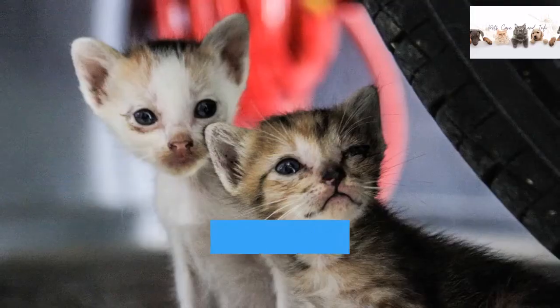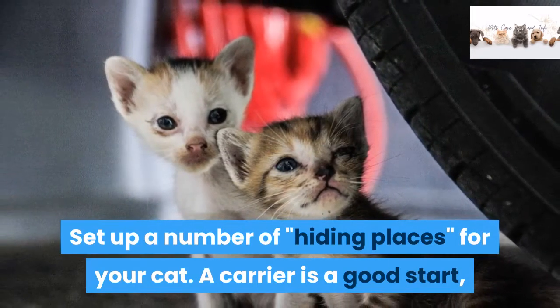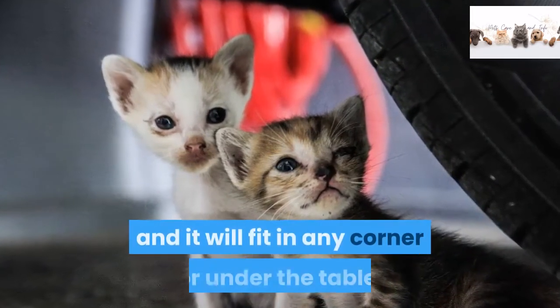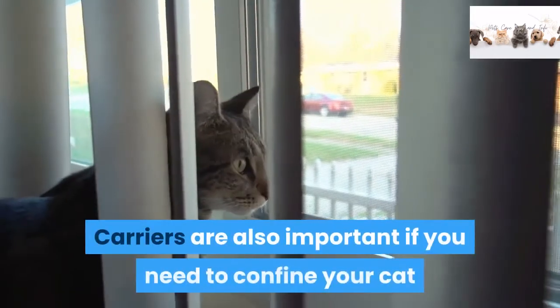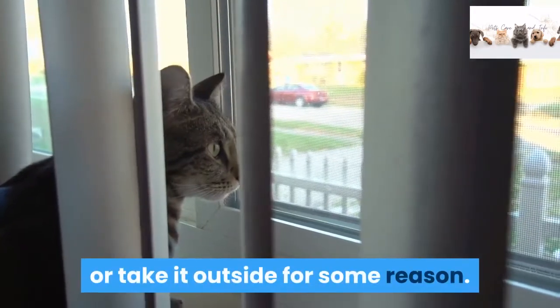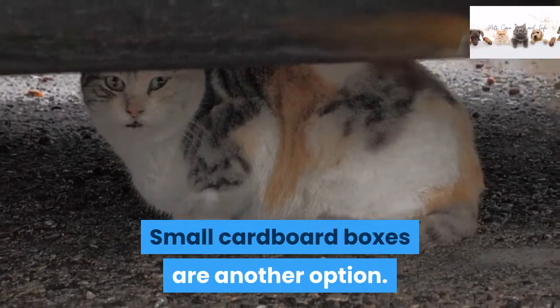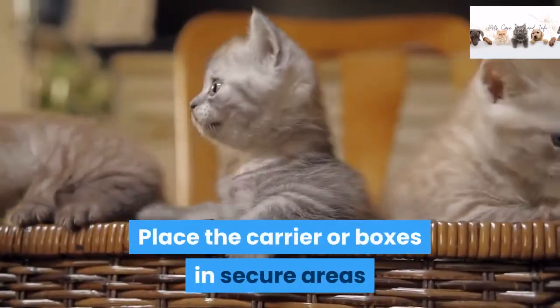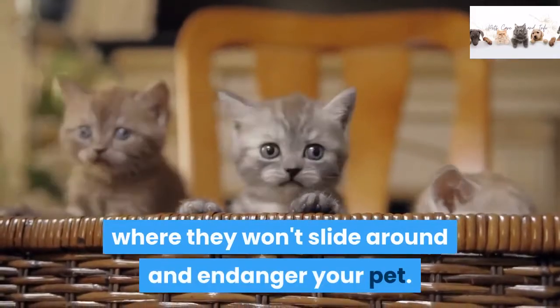Step 3. Set up a number of hiding places for your cat. A carrier is a good start, and it will fit in any corner or under the table. Carriers are also important if you need to confine your cat or take it outside for some reason. Small cardboard boxes are another option. Place the carrier or boxes in secure areas where they won't slide around and endanger your pet.